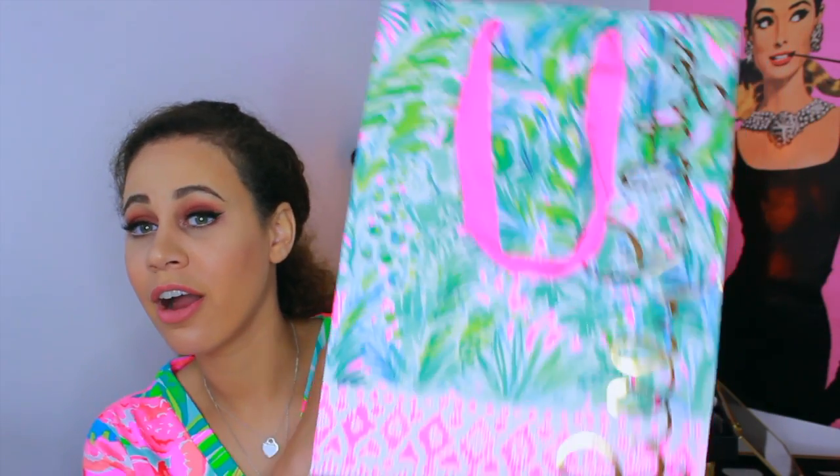Hi everyone, it's Liz and welcome back to my channel. Today I have a very exciting video — I love doing hauls so much, but I love doing Lilly Pulitzer hauls even more. I'm so excited to show you guys what I got from the Lilly Pulitzer After Party Sale. Look at how cute the bags are — I'm obsessed, I love the print so much.